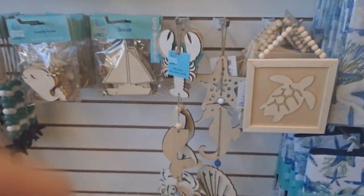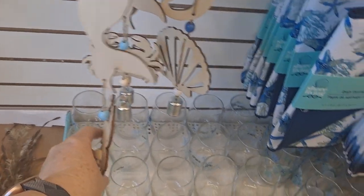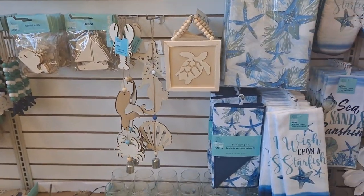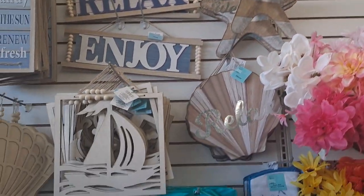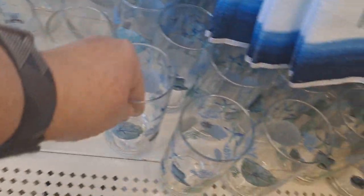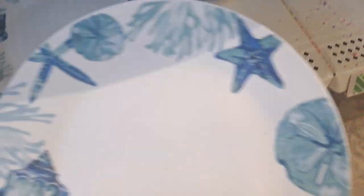They have other wood crafts with the little bell. Now if you have a summer home or a summer rental like an Airbnb, this is a great way to decorate it up — look beautiful in these soft ocean colors. This is glass — 'Wish Upon a Starfish.' And that is ceramic.